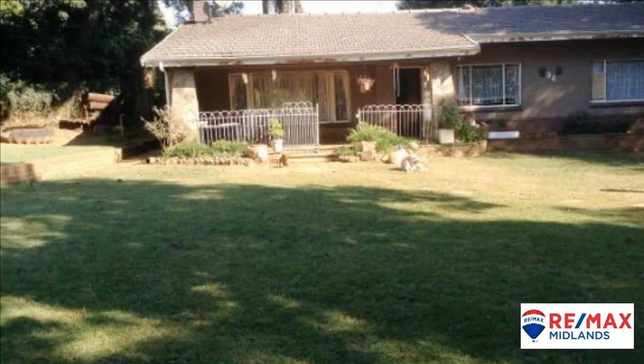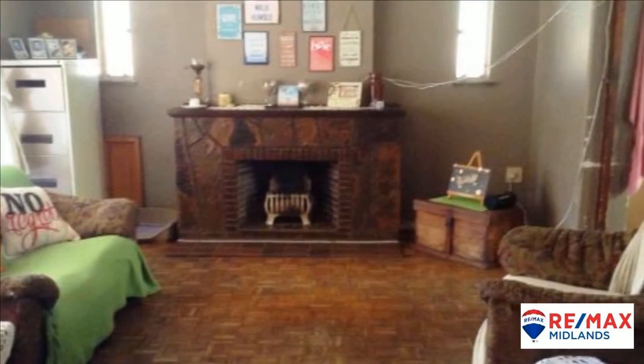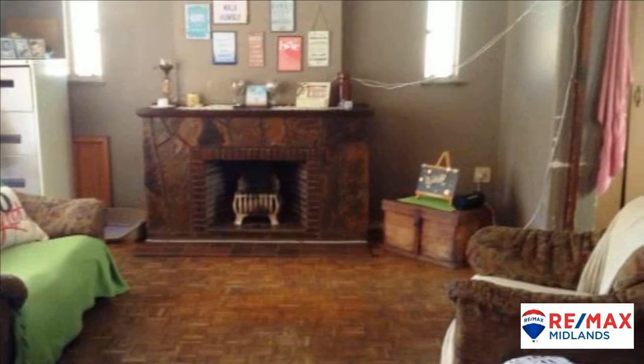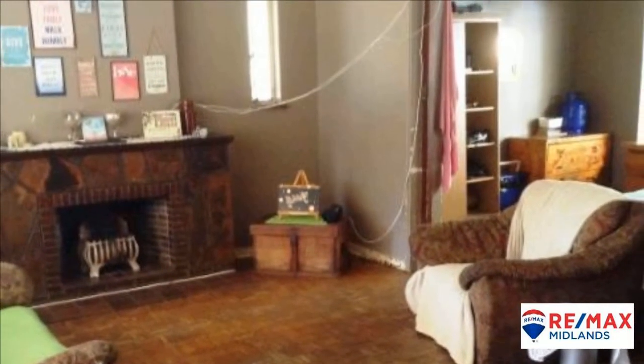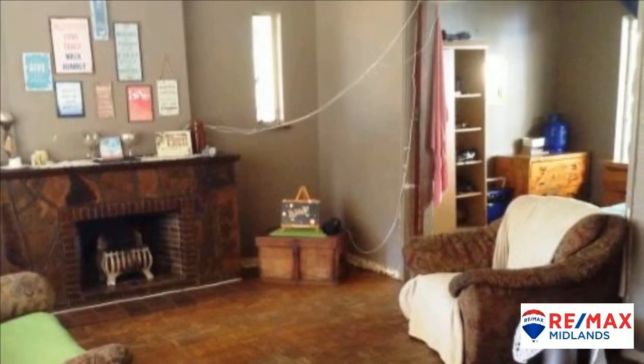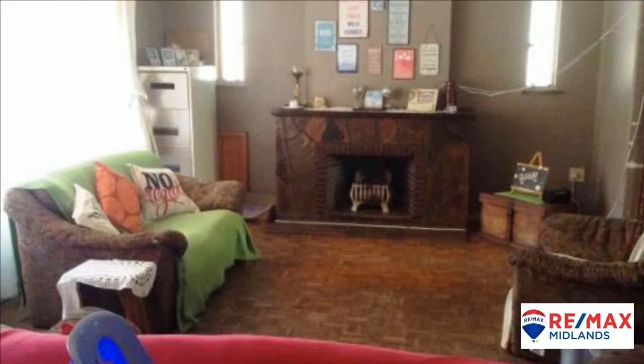The house has lots of potential and offers three bedrooms with cupboards and parquet flooring. There is a single full bathroom. The living area has a lounge with fireplace and parquet flooring, as well as a dining room and a fairly good kitchen with cupboards, countertop and extractor fan.